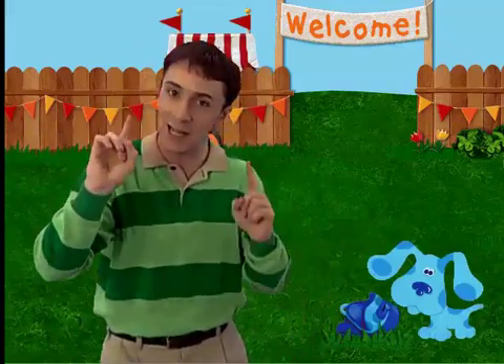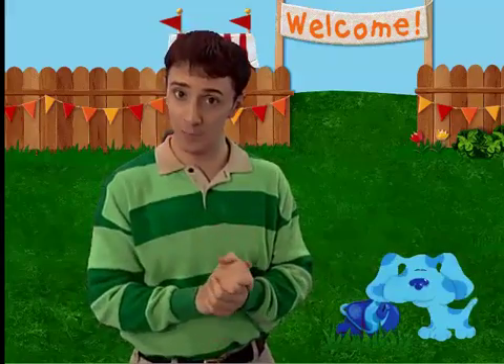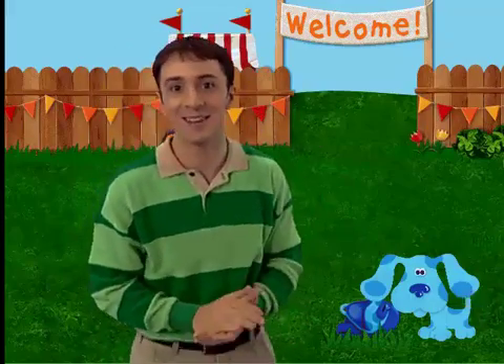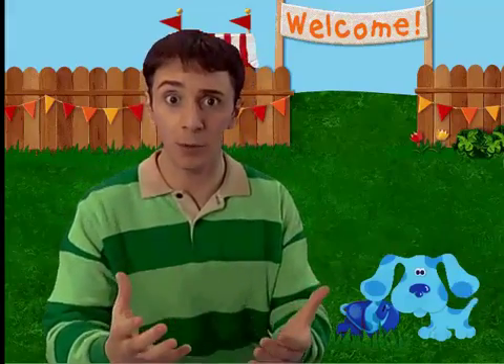Wait a minute! I can't go play! I have to stay right here and greet everyone who comes to the Big Backyard Fair! It's a very important job! I get to say, Hi! And welcome to the Big Backyard Fair! Like that! Hey, do you want to go to the Backyard Fair with Blue?